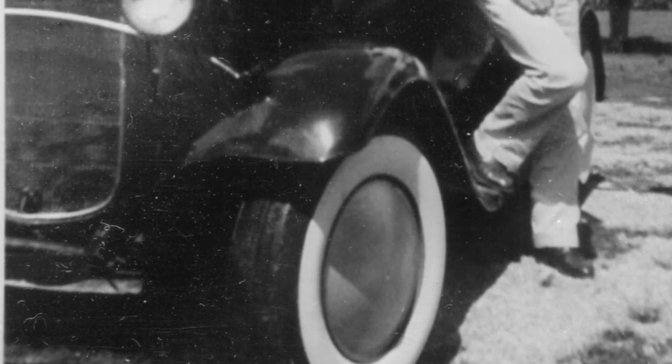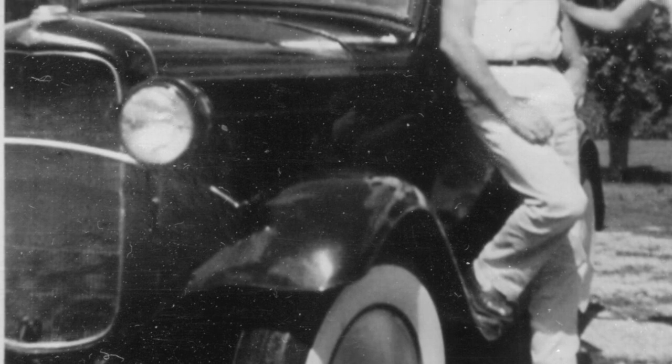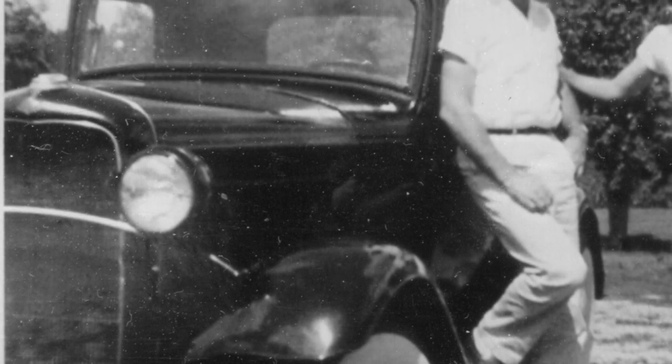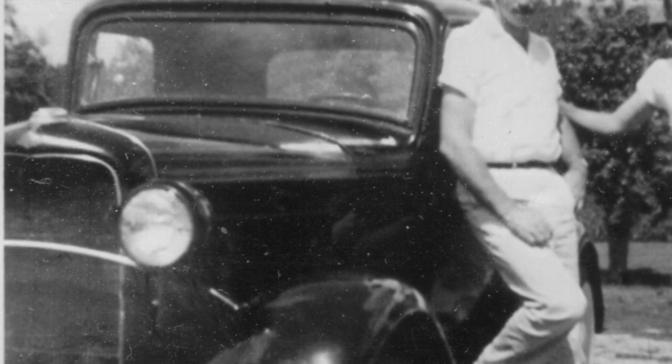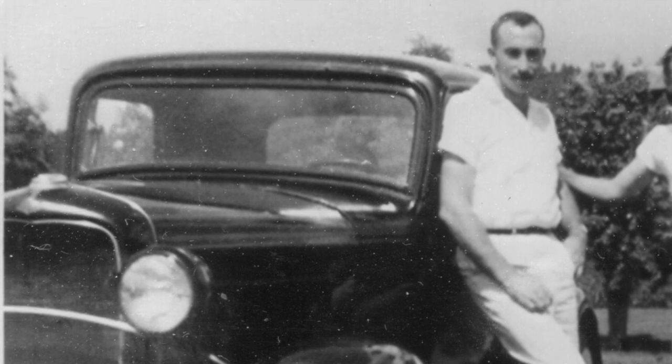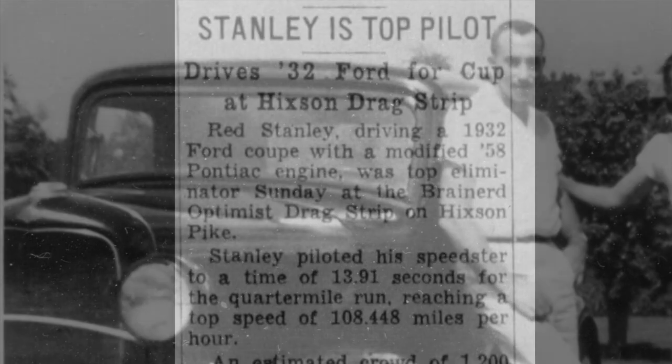When Red put the Pontiac motor in this car, he used a Ford three-speed transmission and had to use an adapter to make it all work. He said he only used second and third gear so that he wouldn't blow up the original Ford rear end. Naturally, as things progressed, he did upgrade the rear end and upgraded to a more modern transmission, and the next year he upgraded to a newer Pontiac engine.